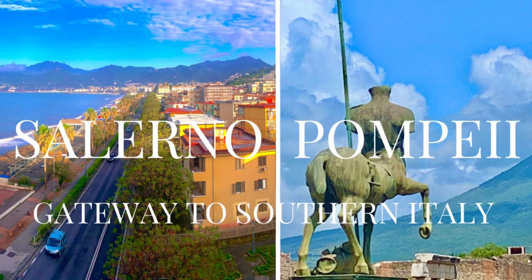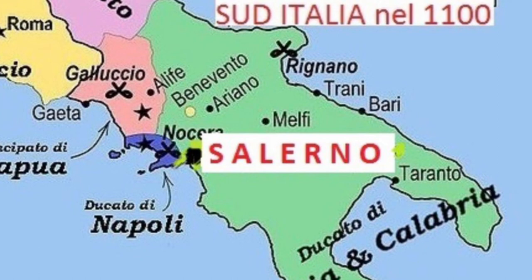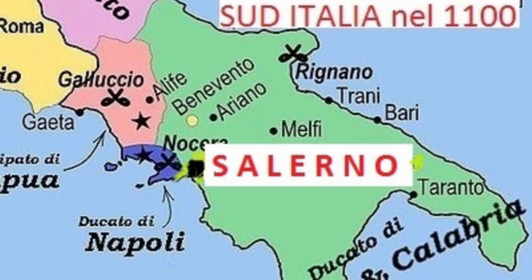Welcome back to Going Walkabout. We decided to leave Rome after five fabulous days. We wanted to explore some of southern Italy and thought making Salerno our base would be best, as it is the gateway to southern Italy. From Salerno we could take day trips to the Amalfi Coast or go north to Pompeii.